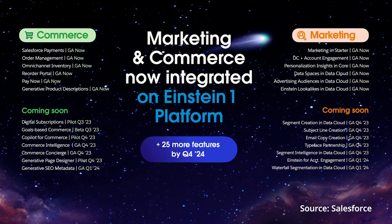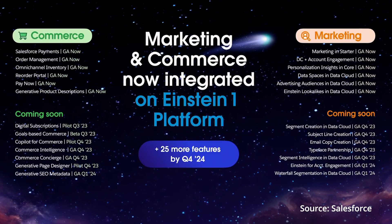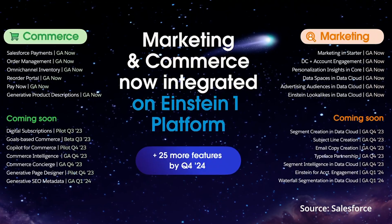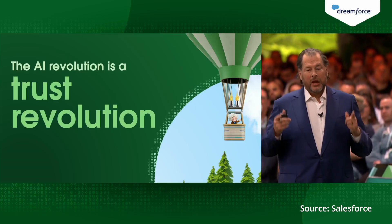Salesforce announced more than 26 generative AI capabilities built on Data Cloud, with an additional 25 more to arrive by 2024. With a spotlight this year firmly on AI, Salesforce doubled down on their core values of trusted, ethical, and humane AI.